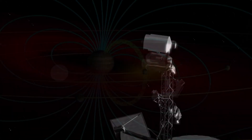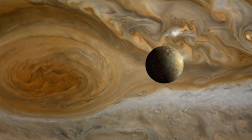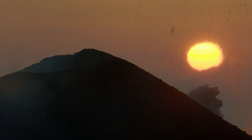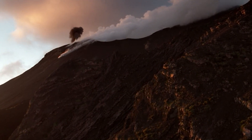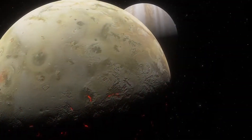It was Voyager that for the first time managed to document Jupiter's radiation belt, which passes right across the line of Io's orbit. It is entirely because of such unfortunate positioning that the level of radiation from the giant planet on its nearest satellite is 1,000 times stronger than the level of radiation on Earth's surface, which makes finding a person on Io simply impossible.